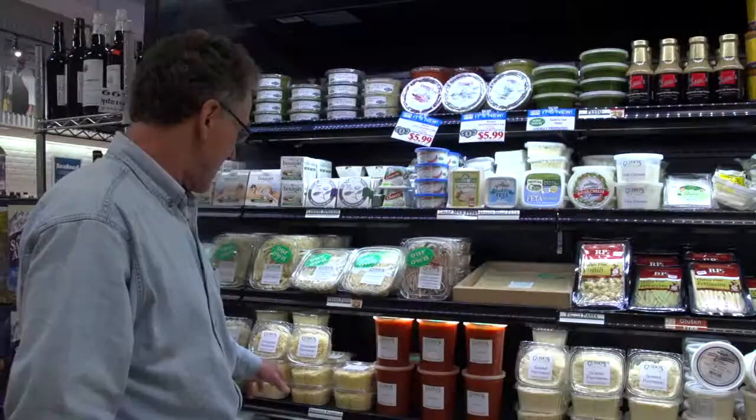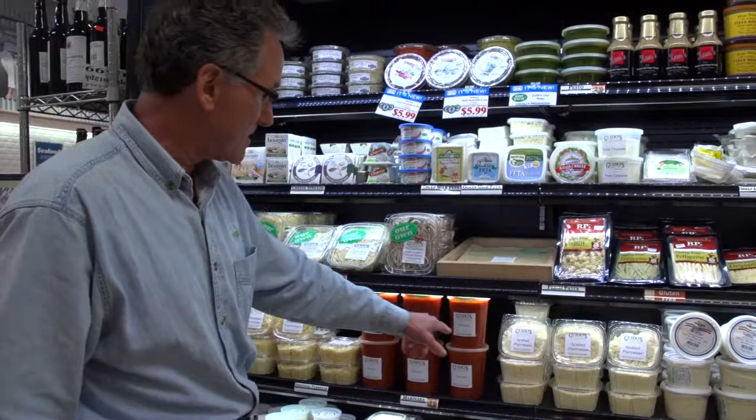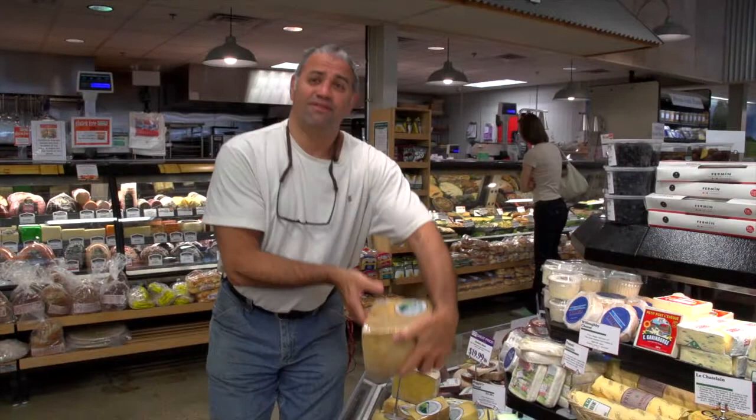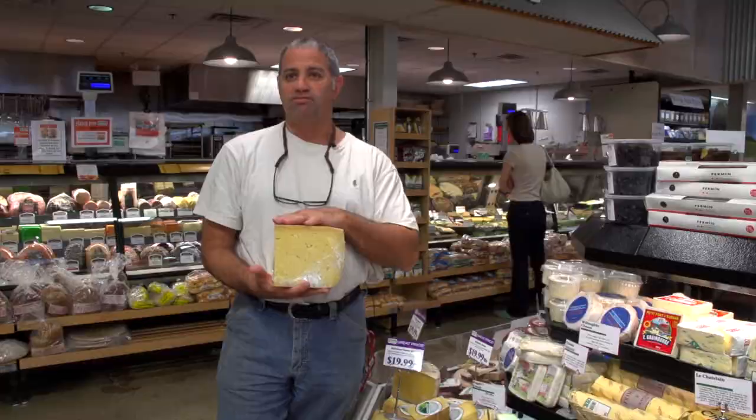We have packaged cheeses to go, grated cheeses, imported and domestic, a line of feta cheeses — goat, cow, blue — and different kinds of sauces to accompany your pasta. I have here the Robinson Family Farm Swiss, one of my favorites. It's got a smooth, mellow texture, it's a cow's milk cheese. Pairs great with a white wine or a deep rich Merlot, or with pears and figs.